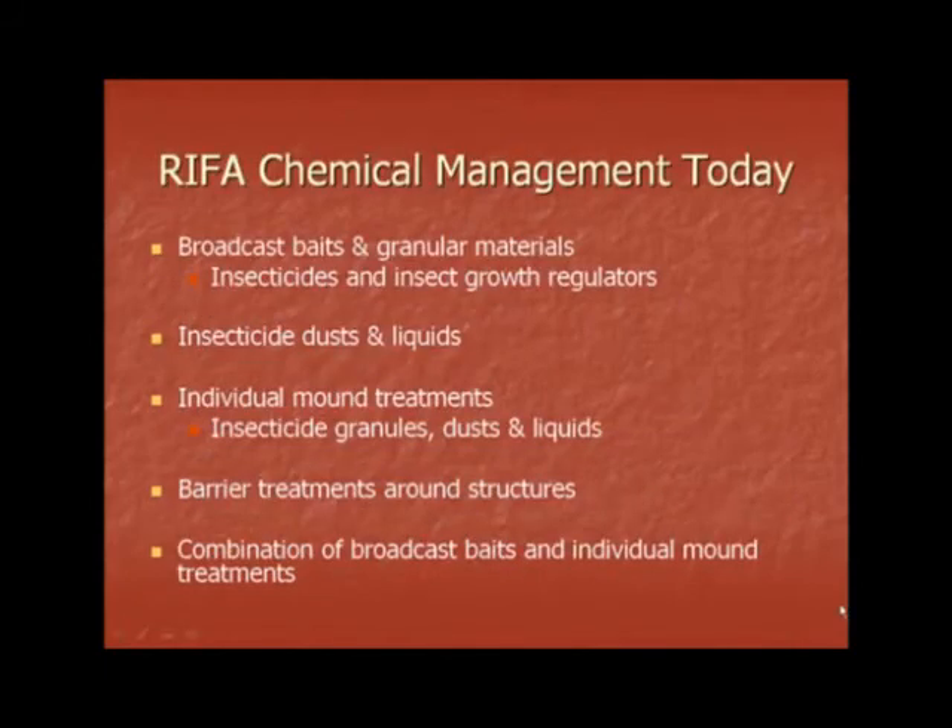Fire ant chemical management today comes in a variety of different options. You may find chemical management as a broadcast bait or granular material, which can be insecticides or insect growth regulators. Insecticidal dusts and liquids. Individual mound treatments, which can be found as insecticide granules, dusts, or liquids. Barrier treatments around structures. Or a combination of broadcast baits and individual mound treatments.